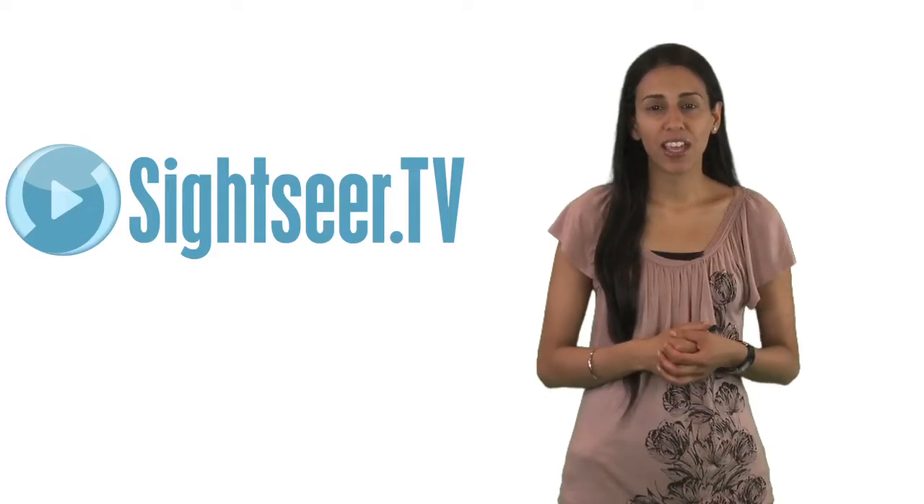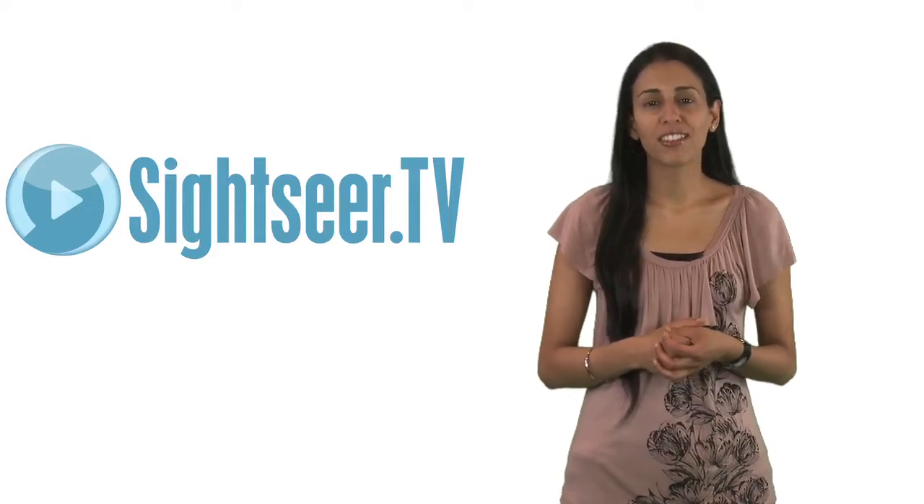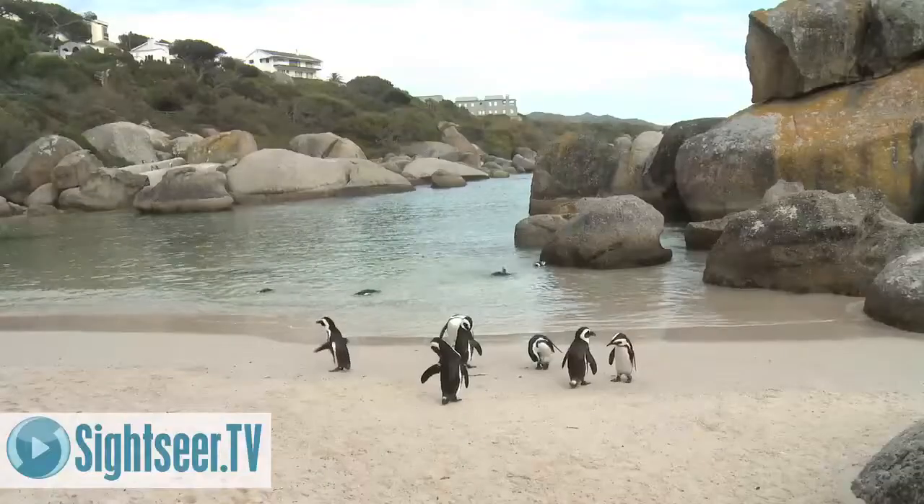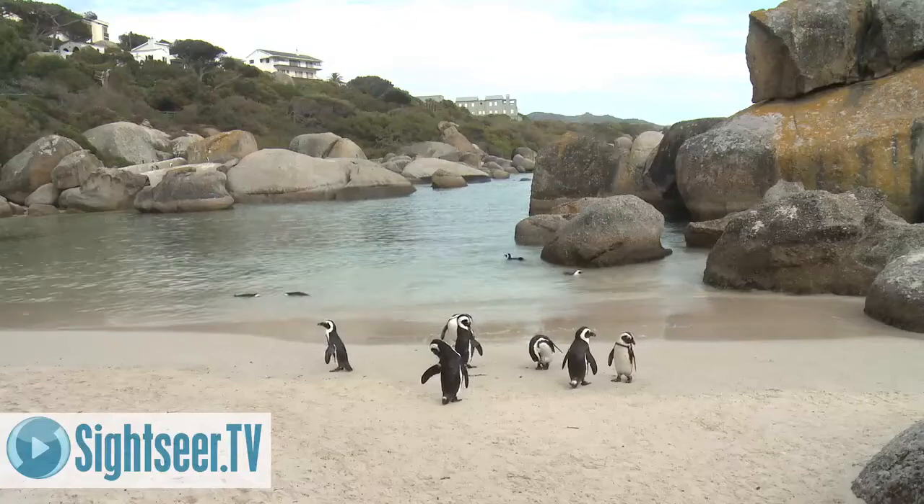If you're interested in things to see and do in Cape Town, we think you'll enjoy this. The Cape is a great place to visit for wildlife lovers. Here are five places you should think about visiting if nature is your thing.